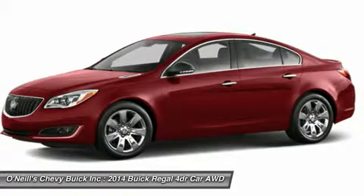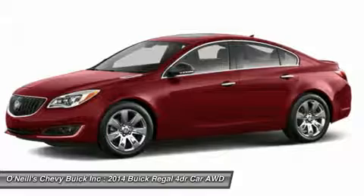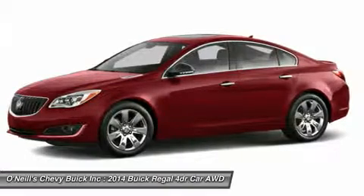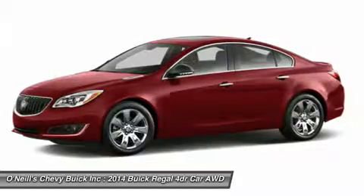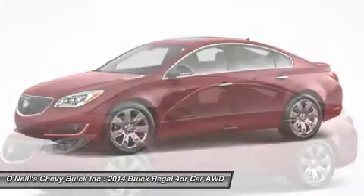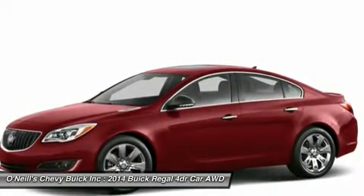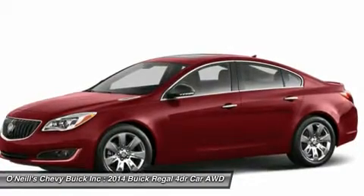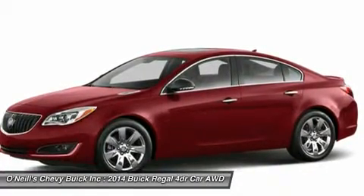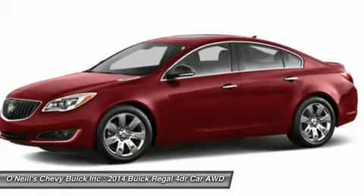Enhance your driving experience with technology engineered to keep your focus on the road. The Regal's standard 4.2-inch — 8-inch on the GS — color-touch radio features the new IntelliLink internet-connected, Bluetooth-enabled infotainment and navigation command center. IntelliLink is also available with voice control, as well as a premium Harman Kardon 5.1 matrix surround sound system. All are seamlessly integrated to help you make the most of your ride.